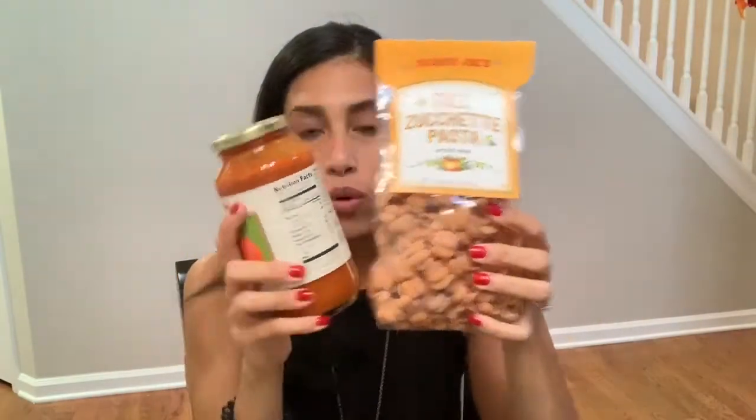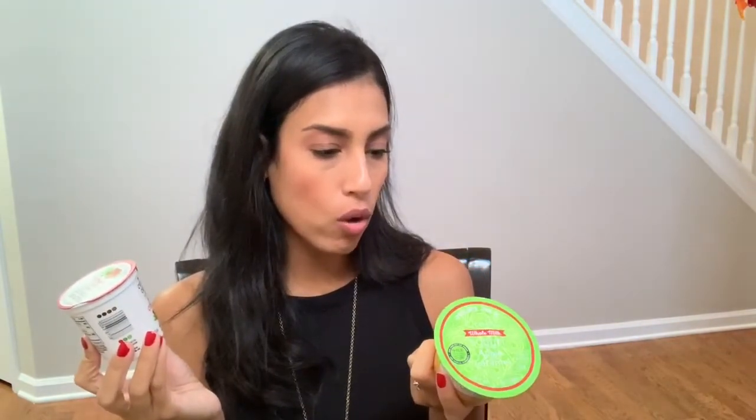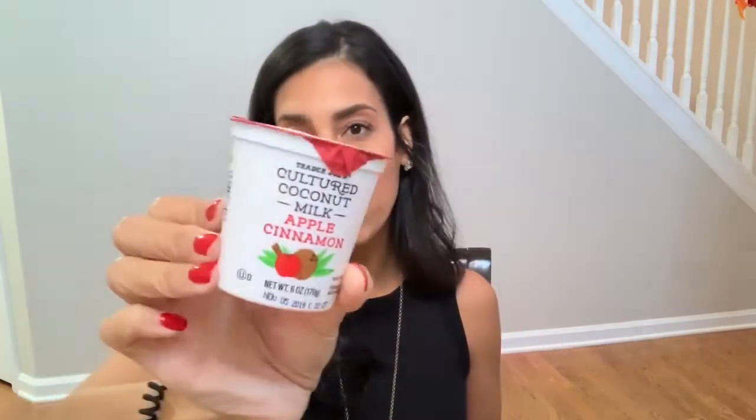I don't know if this is seasonal or year-round, but this one is Greek whole milk yogurt, apple caramel flavor, and then this one is coconut milk apple cinnamon yogurt. I love to have yogurt as a dessert or with granola, so I grabbed those two to try out.